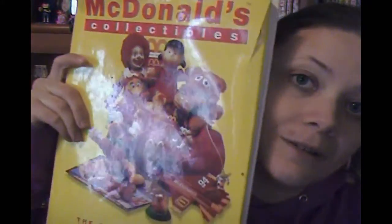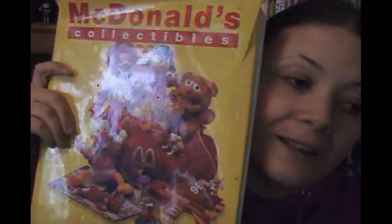But before we get to that, I thought we'd take a little look at a retrospective of some old Barbie Happy Meals. And I just happen to have one of my prized possessions — McDonald's collectibles guide. It only goes up to 1997 though, so I'll be doing some talking with some little slides later.